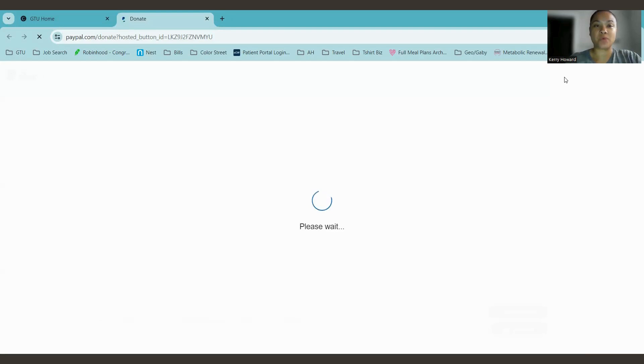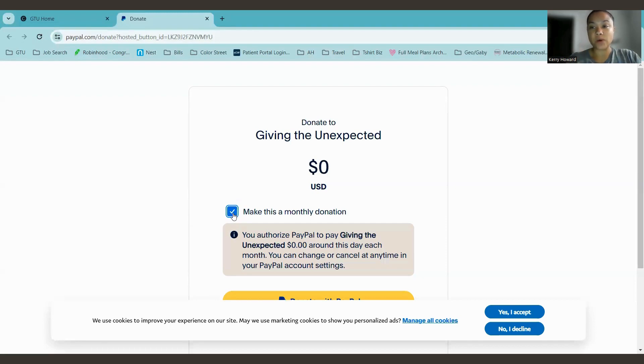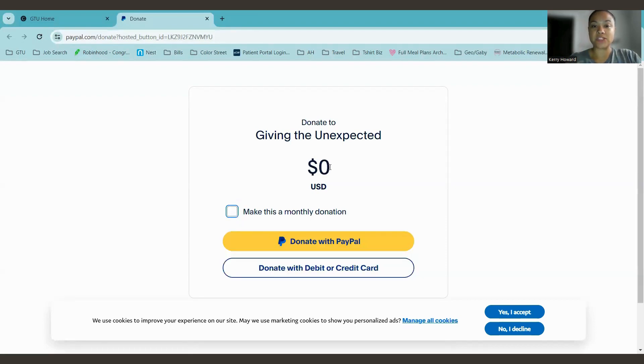which would be greatly appreciated, or you can give a one-time monetary donation. Either way, 100% of the money that you're donating goes straight to the cause. To do a monthly donation, you want to make sure that you have checked this box. If you're doing a one-time monetary donation, go ahead and put the value and select the box if you're doing monthly — if not, it's fine. Remember, every dollar counts, so even five dollars is amazing.